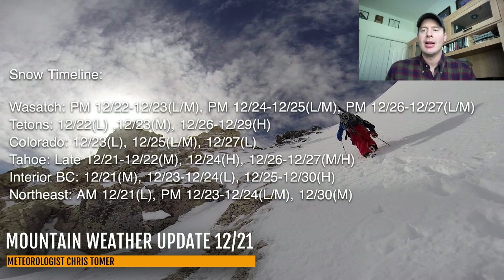Here's my snow timeline. Best odds of snow for the Wasatch, Tetons, Colorado, Tahoe, Interior BC, and the northeast. For Tahoe, between late tonight and tomorrow — light to moderate snow accumulation, very high up. Then heavy on 12/24 — that's your next best shot of snow — and then moderate to heavy 12/26-27. Through the interior, where it's very dry right now in the Wasatch, snow is coming tomorrow, potentially trickling into the 23rd — light to moderate accumulations. Light to moderate on the 24th, 25th, and then light to moderate PM 26 into 27.